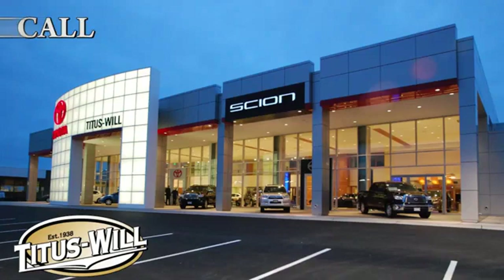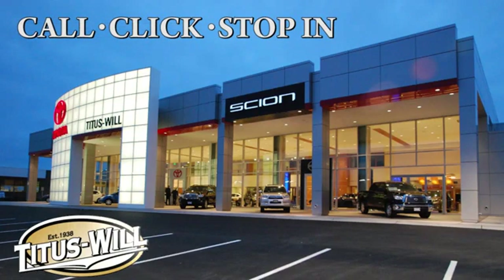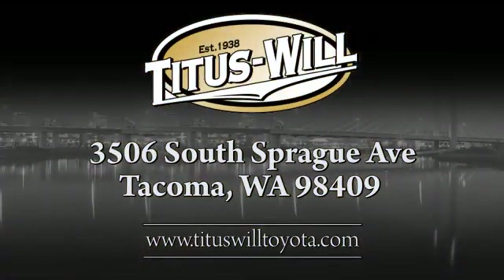Test drive it today. Call, click, or stop into Titus Will Toyota. We're conveniently located at 3506 South Sprague Avenue in Tacoma, Washington.